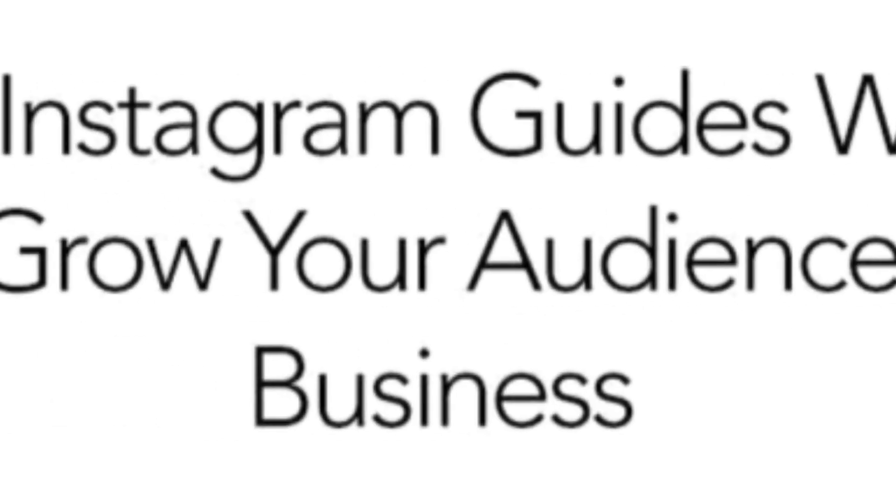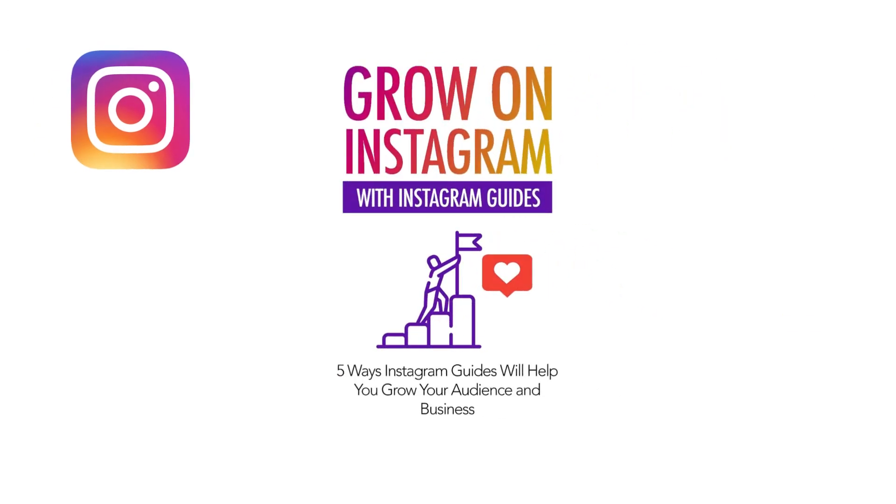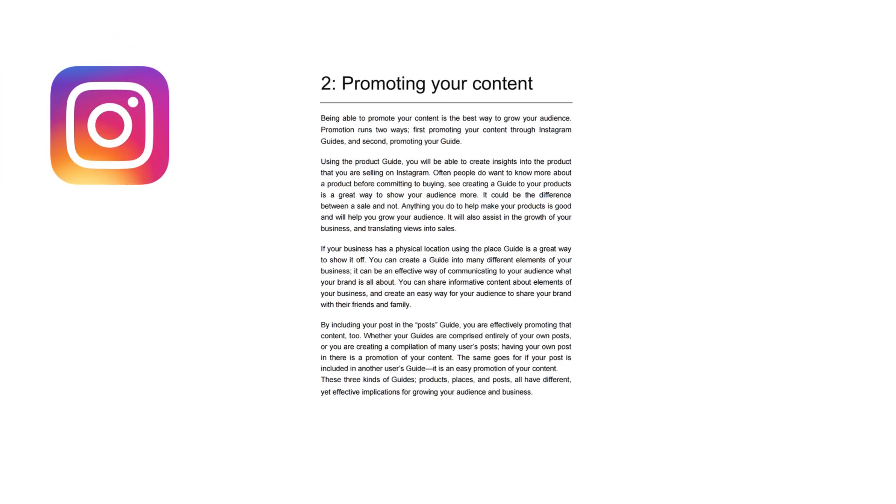Instagram guides will add a new dimension to your brand. Instagram guides are a way to market yourself as an expert, one of the fundamental pillars of marketing and branding. Your audience needs to trust you and they need to believe that you are a credible source of information. Given all the scam and spam accounts that are out there, you need to do anything you can to ensure that your audience believes that you are real and relevant.